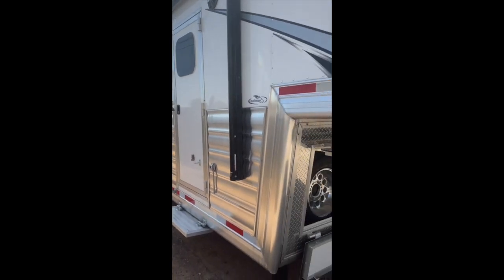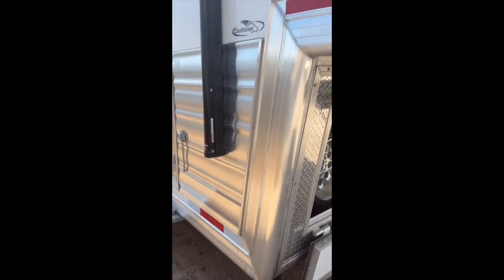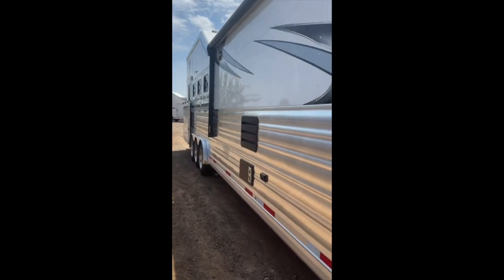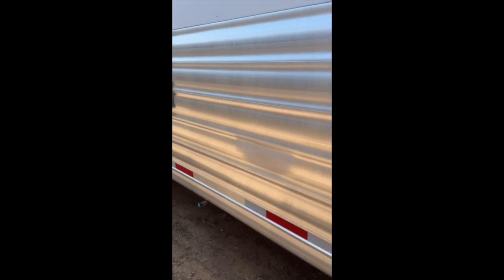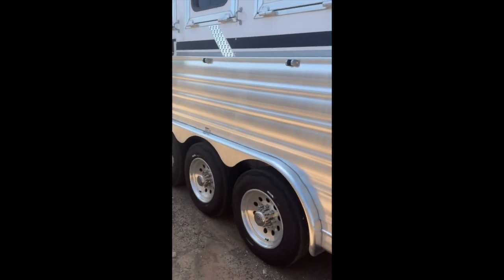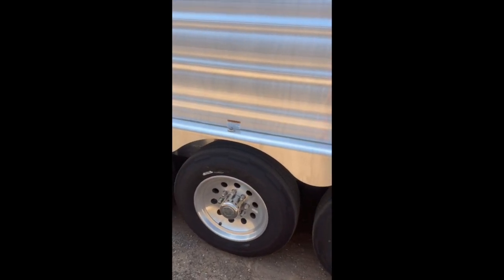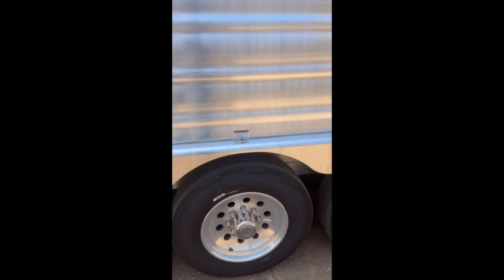Full extruded slat, enclosed nose on the front, dual hydraulic jacks. 21-foot electric awning, some outside radio controls. Quick connect to LP line there, so if you have a barbecue grill or something like that, you can hook it up. Triple 7K axles, 16-ply Cooper tires on it, 17 and a half inch wheels.